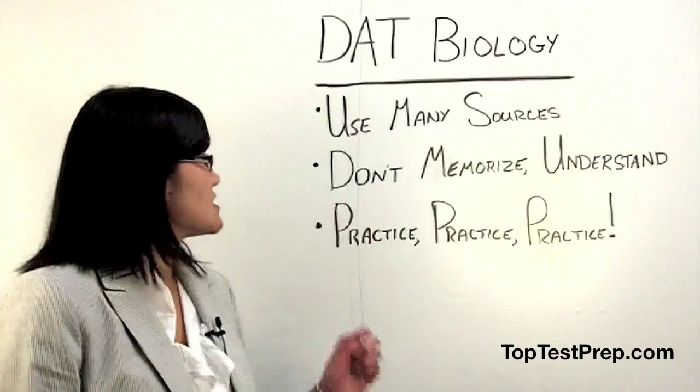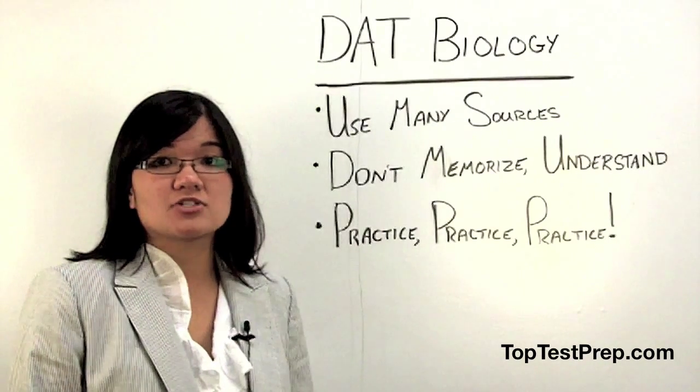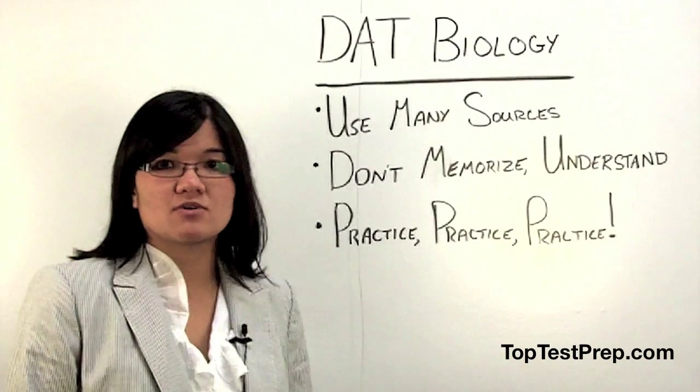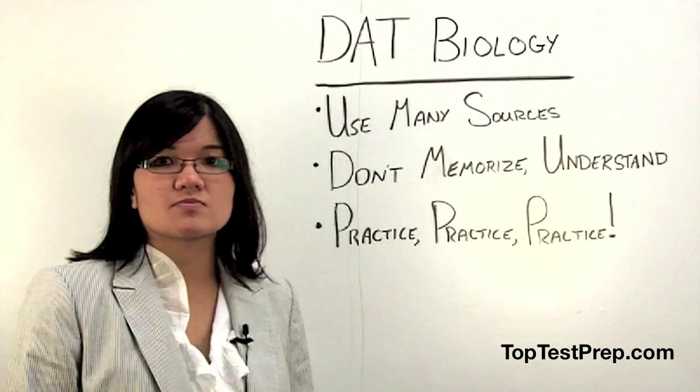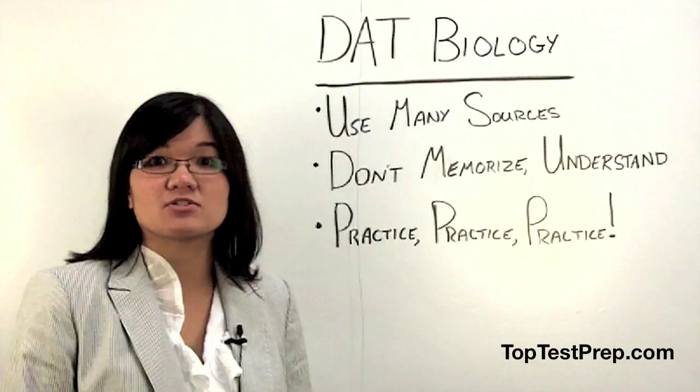My second tip is don't memorize, understand. A lot of the questions on the biology section of the DAT are application questions. Understanding the materials presented can enable you to tackle these curveballs without much difficulty.